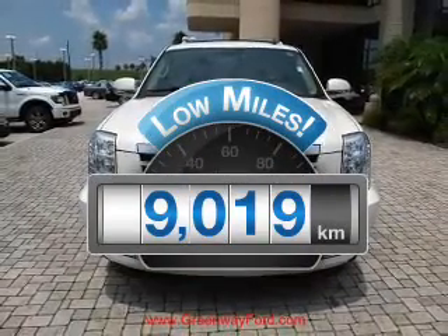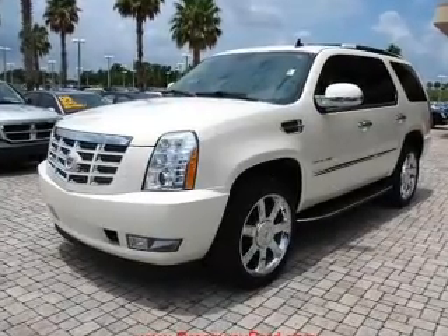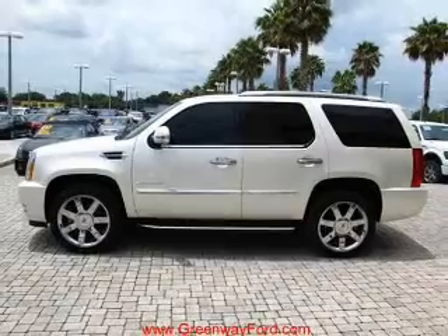A low odometer reading makes this vehicle a great value at this price. With a powerful 8-cylinder engine connected to a smooth-shifting 6-speed automatic transmission.